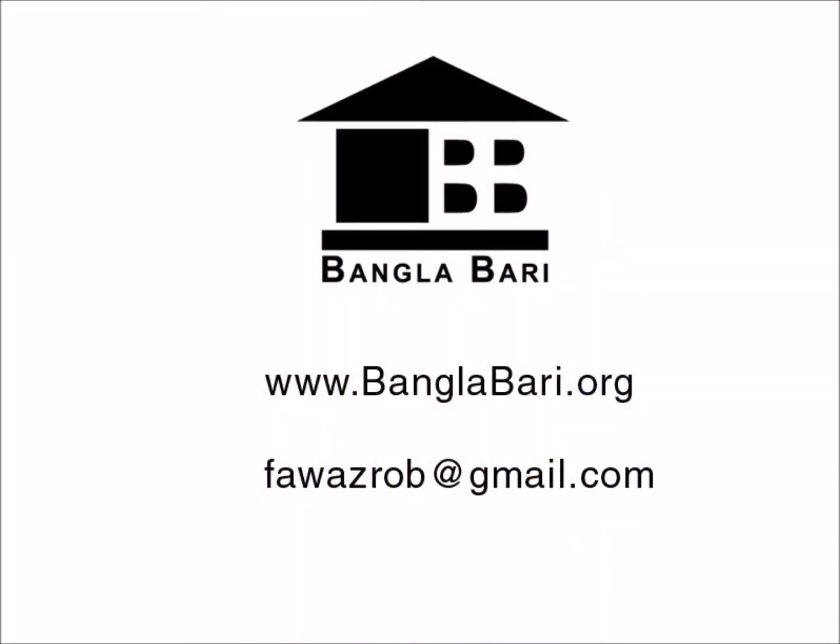For more information, please visit www.banglabari.org or email favasrob@gmail.com. Thank you.